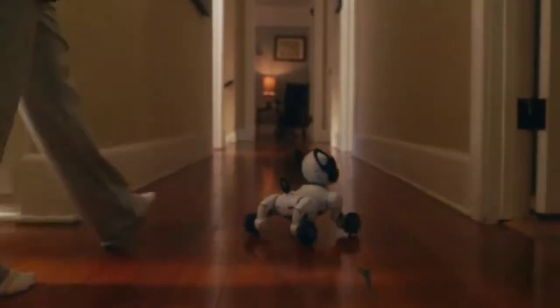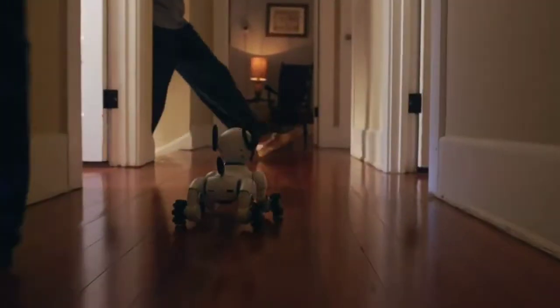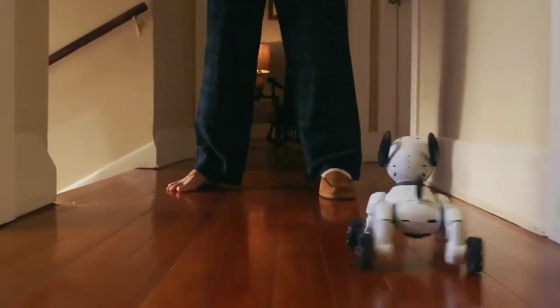With his Beacon Sense technology, Chip is fully aware of his surroundings. Seriously, no one's seen it? This is like the fifth time.